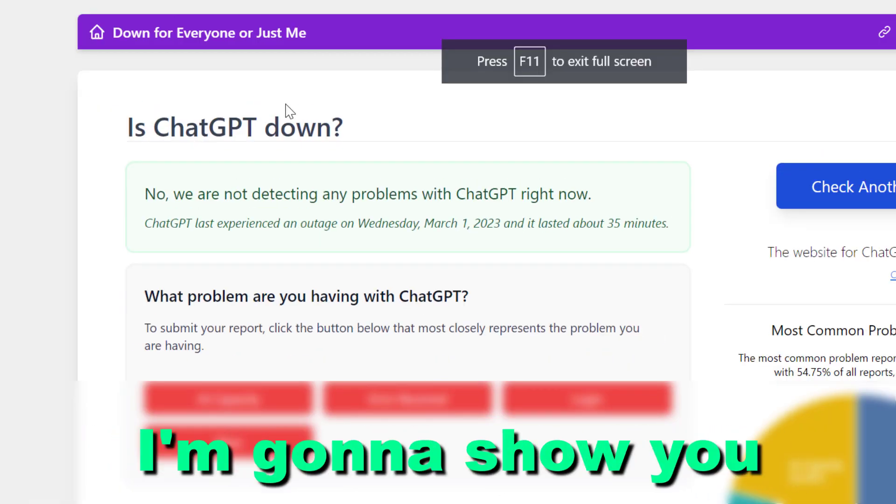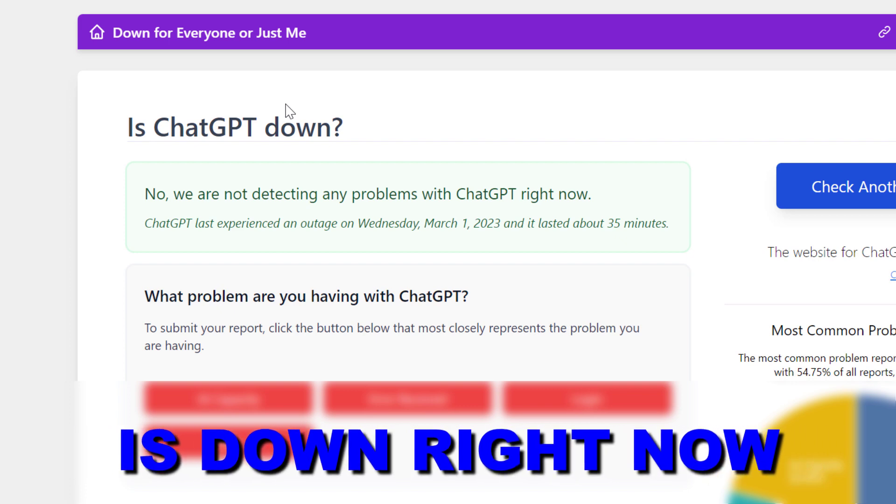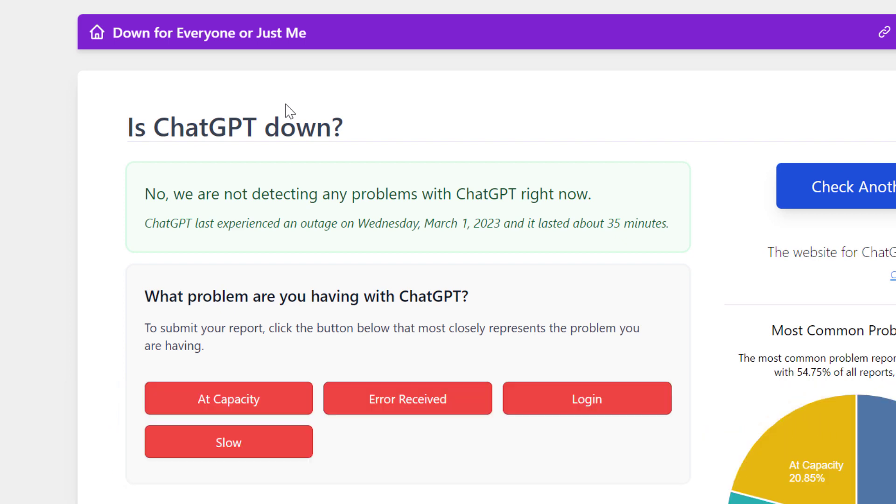Hey everybody, in this video tutorial I'm going to show you how to check if ChatGPT is down right now, or if ChatGPT is working correctly but you have some issues you have to fix.